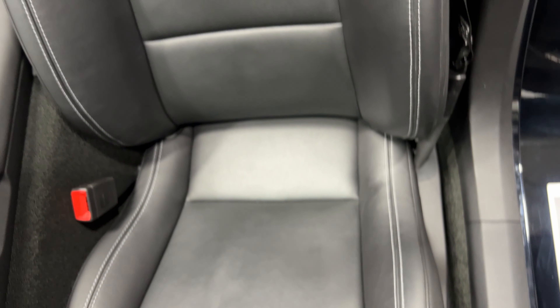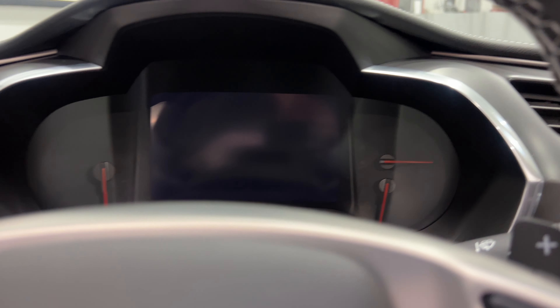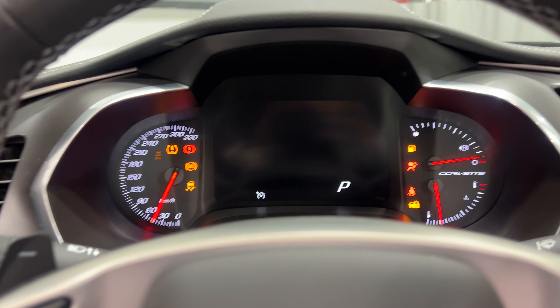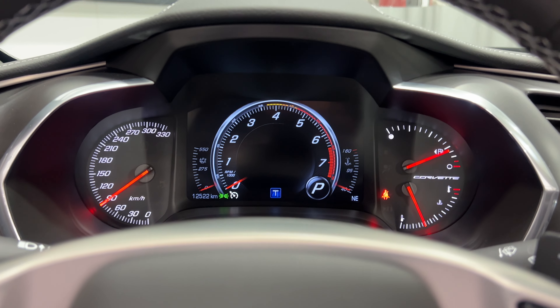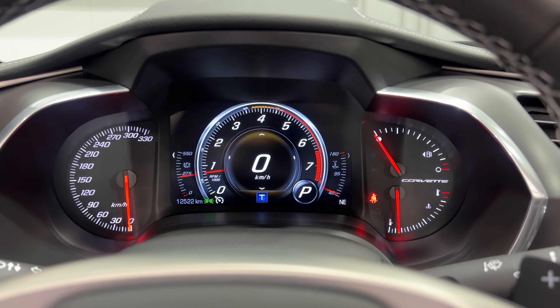Our power seat has power fore/aft, up/down, power recline, lumbar, and side bolster adjustments. Scanning up the seat, the condition looks good. As I get in, have a look in the door frame — nice and tidy. We'll get in and fire this one up.